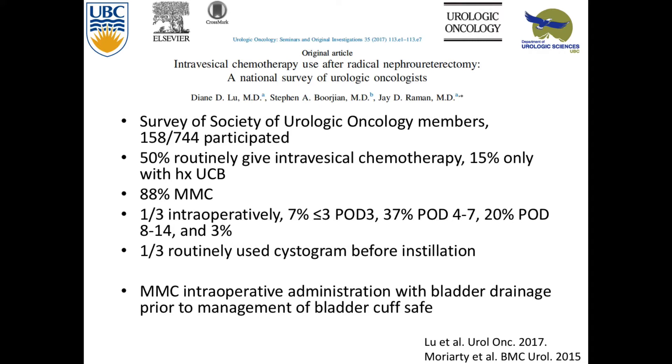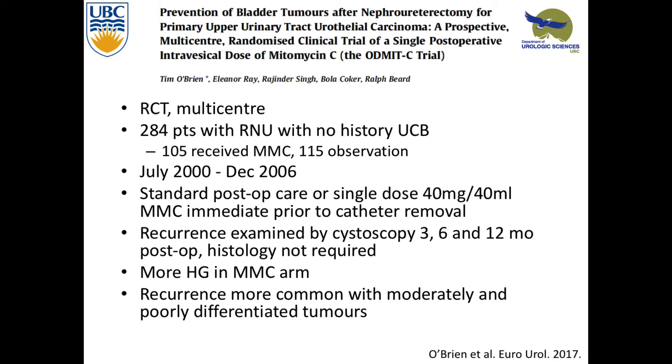In another study, they found that mitomycin given intraoperatively, before bladder cuff management with drainage of the catheter, was safe — no local or systemic side effects. An RCT multicenter study in Europe had 284 patients who had a nephro-U with no history of bladder cancer. 105 patients received mitomycin C, 115 observation. They had one post-op single dose prior to catheter removal, not concentrated — about 7 to 14 days after. We know from bladder cancer you want to give it in less than 24 hours. There was more high-grade in the mitomycin arm — a confounding variable. They found recurrence was more common with moderately to poorly differentiated tumors.